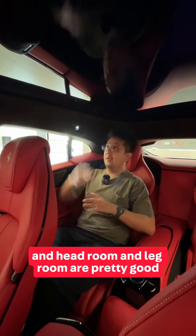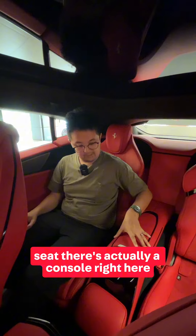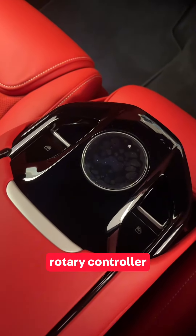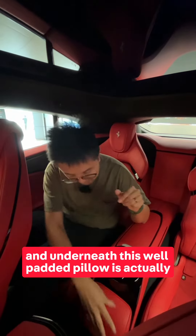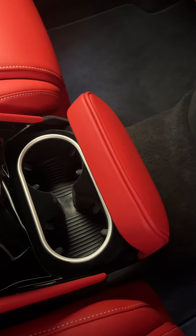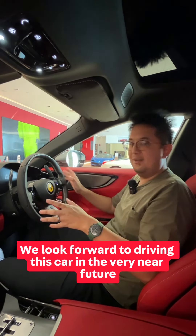Headroom and legroom is pretty good — I'm pretty impressed. In place of a center seat, there's a console with window buttons, a climate control rotary controller, and underneath this padded pillow are cup holders. That's a quick preview of the Ferrari Purosangue — we look forward to driving this car in the very near future.